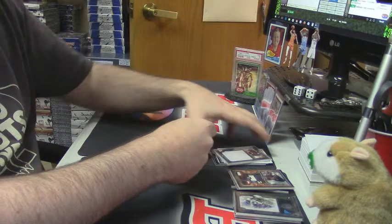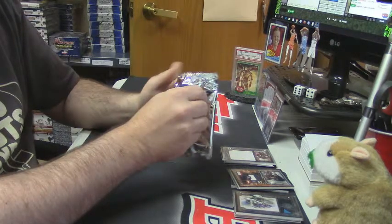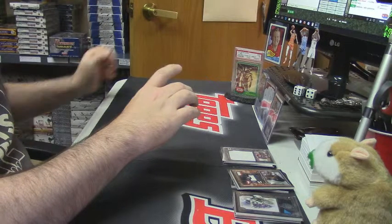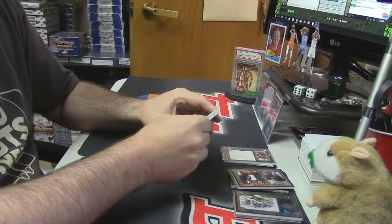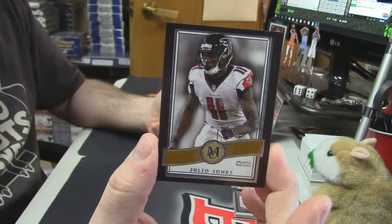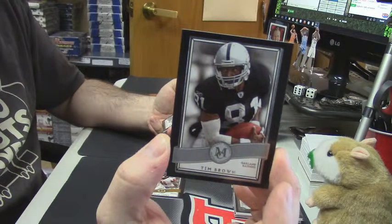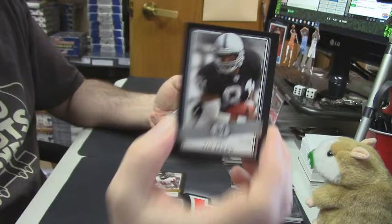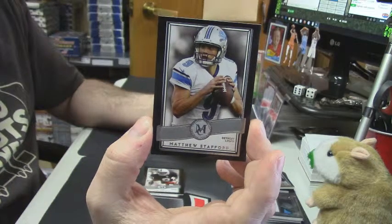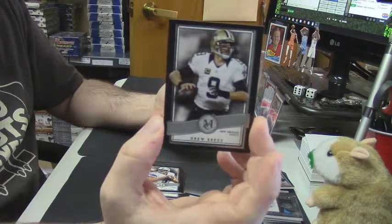And this last one should have our second auto in it. Alright, first card: Julio Jones. A Tim Brown. A Matthew Stafford. A Drew Brees.